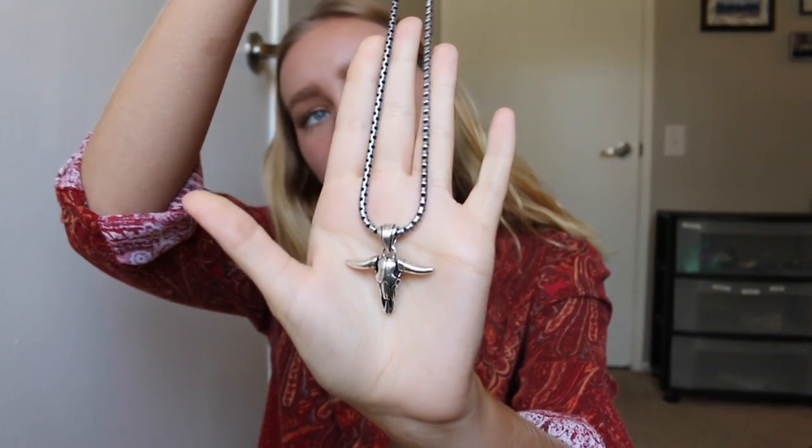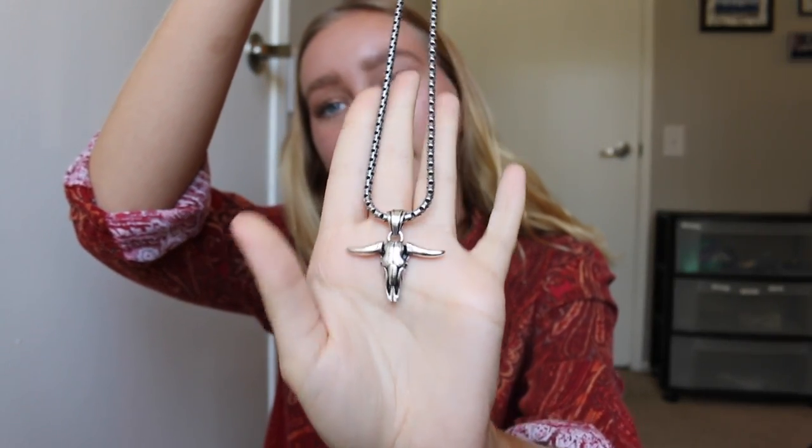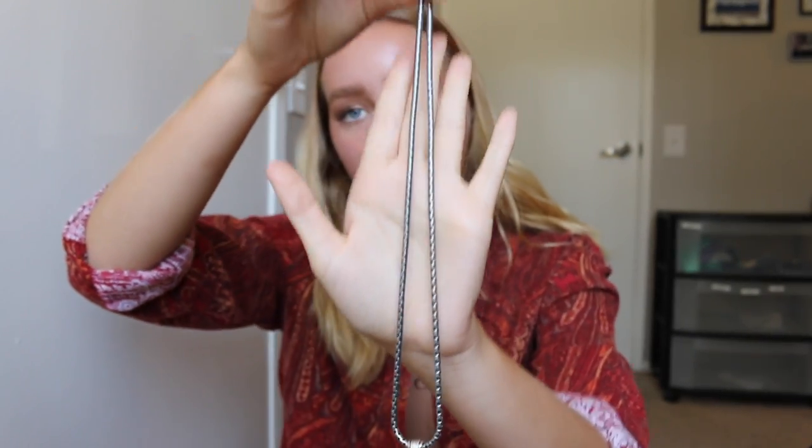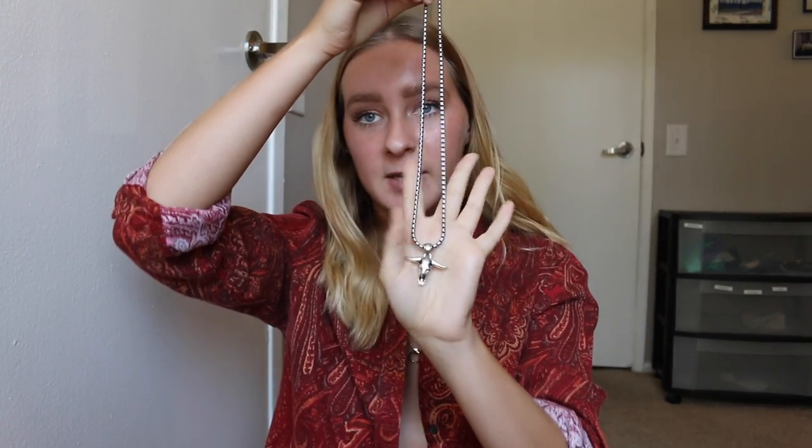The second necklace I got I also really, really like — I think it's super cool. It's more of a rustic silver and it has a little bowler cow with a little skull right there. It's just a shorter necklace. Really cute, just such a cool little piece to wear to spice up any outfit.